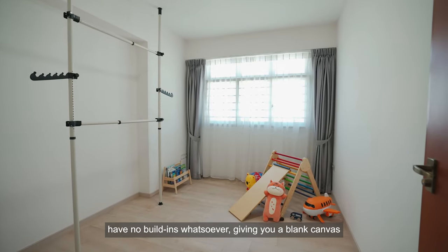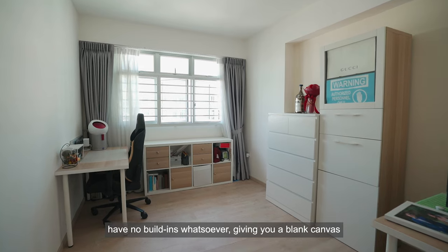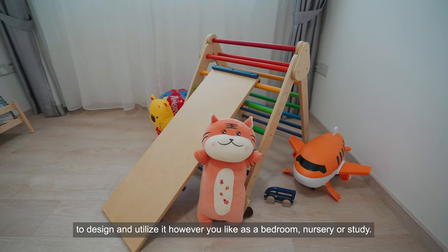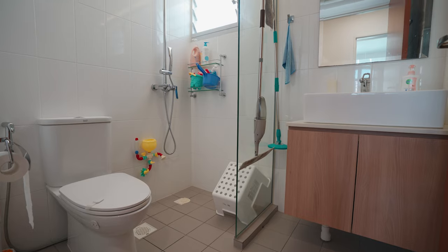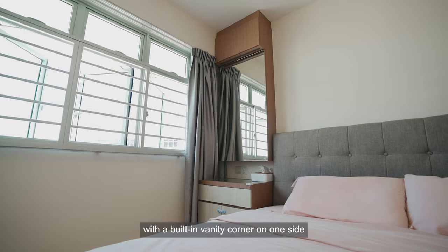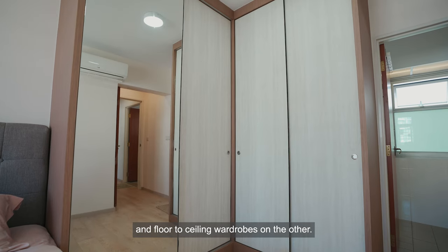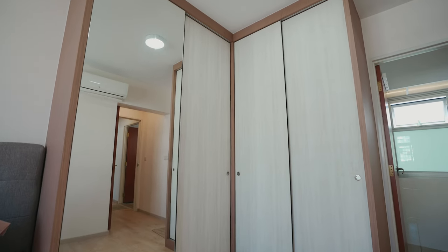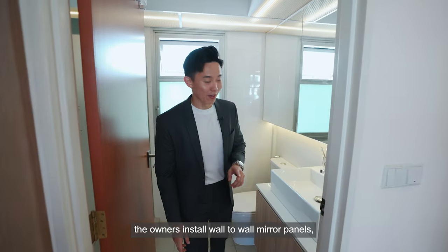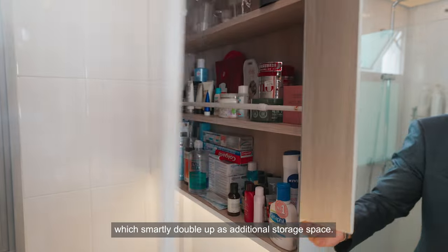The two common bedrooms have no built-ins whatsoever, giving you a blank canvas to design and utilise them however you like — as a bedroom, nursery, or study. Here in the master bedroom, we can fit in a king-size bed, with a built-in vanity corner on one side and floor-to-ceiling wardrobes on the other. In the master bedroom's bathroom, the owners have installed wall-to-wall mirror panels, which smartly double up as additional storage space.